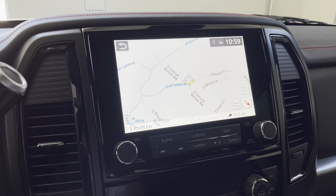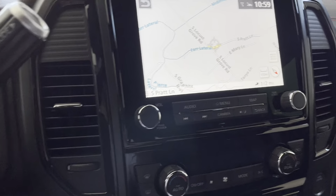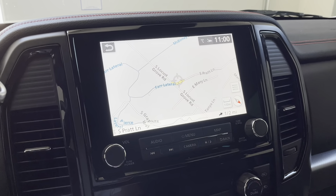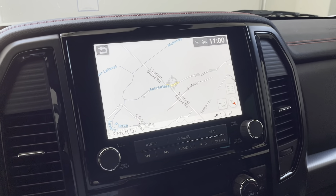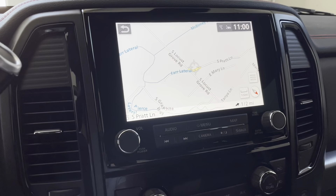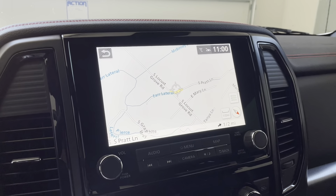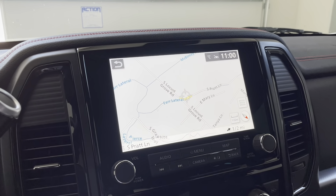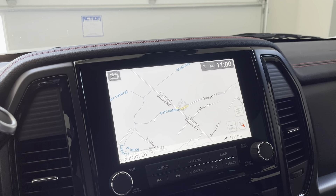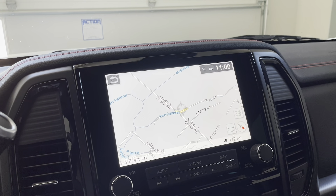It looks like they did a decent job putting it back together — all the bezels are clean, I don't see any scratches or evidence of having worked on the truck, which is exactly how you'd want it. I'll read from the work order — there are a couple of private information items so I won't put it on screen. The work order says: 'Customer states that the GPS location is not accurate and the clock is also off.'